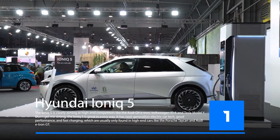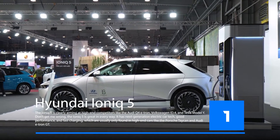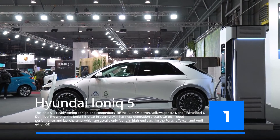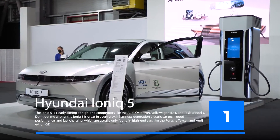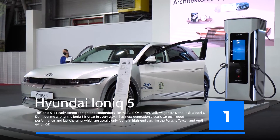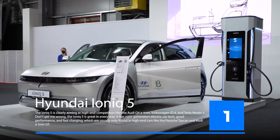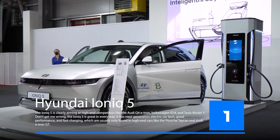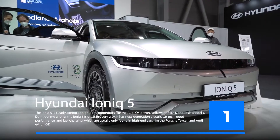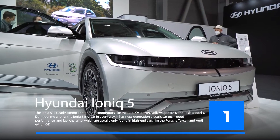The Hyundai Ioniq 5 features an all-electric range of over 186 miles but also has a gasoline engine. The battery can be charged in 30 minutes. The Ioniq 5 is designed for the modern driver and can be charged in just 30 minutes, offering an electric driving experience that is just like driving any other vehicle.